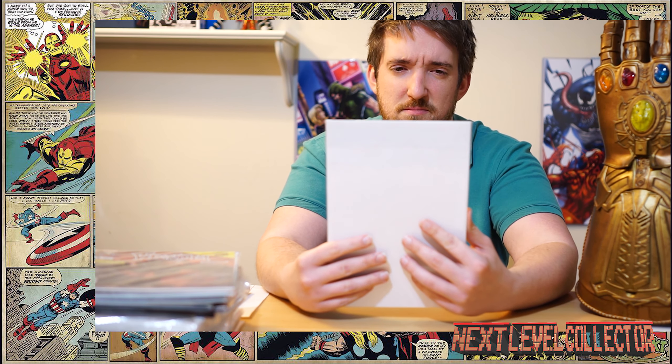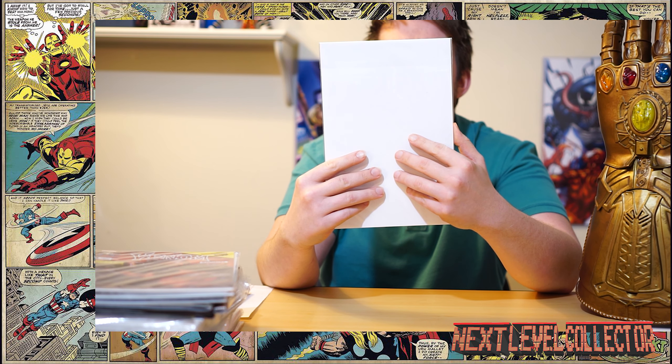First up we have Marc Spector — I think I spelled Specter wrong — Moon Knight number 20. I wasn't anticipating this one; it actually came with an eBay auction. I don't know the sale price off the top of my head, but thank you very much for the free comic. I will definitely check it out. Apparently it's a three dollar book, so that's an extra three dollars of value with my purchase.